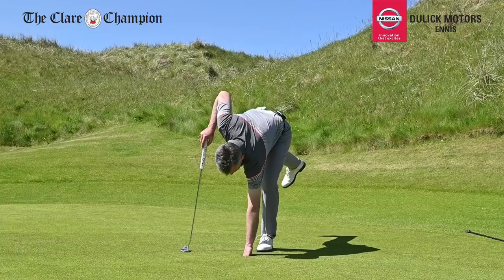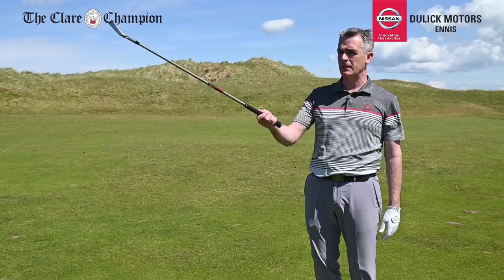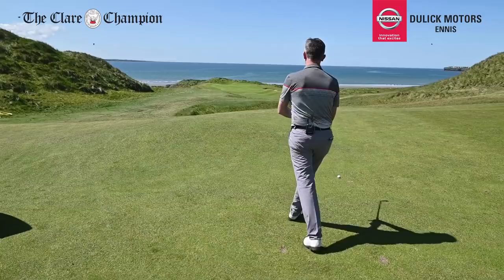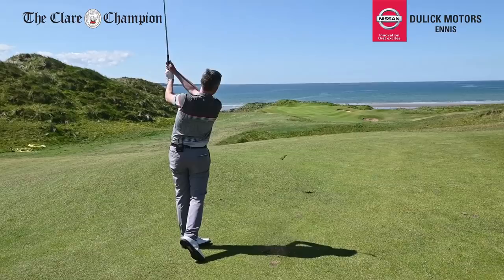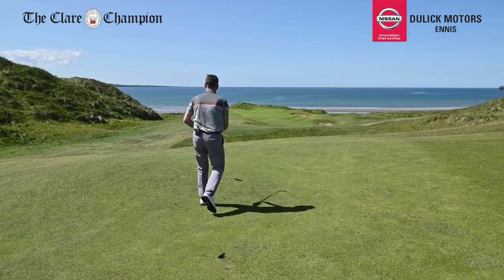Here we are at hole number six. We've hit our tee shot around the slight dogleg and put it in prime position in the middle of the fairway with 160 yards left. But look at the view in the background — this shot is all about the scenery as much as the result. We're into the breeze and it's starting to get up today. The ball finished at the back edge of the green — you don't want to come up short here as it will kick right into those front two bunkers on the right-hand side.